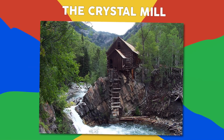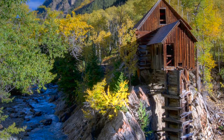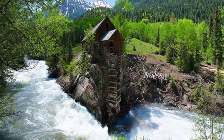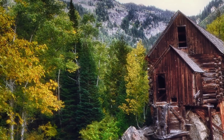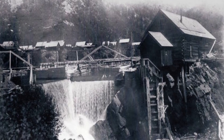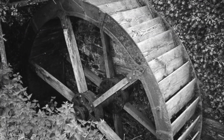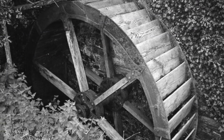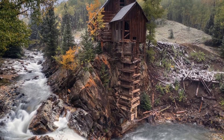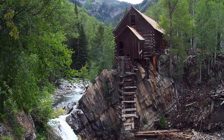Number 10: The Crystal Mill. Historically remembered as the Sheep Mountain Mill, this remote and run-down building looks as if it's from a fairytale story. Still sitting on top of the boulder that it was built on, a beautiful stream and forest background sets the mood for this tiny yet decrepit home — but it's not a home. It was a powerhouse built in 1892. Originally it had a horizontal water wheel which generated compressed air for miners in the nearby silver mines. Now a historic landmark, it has never had electricity and is only accessible for two months during the summer and fall.